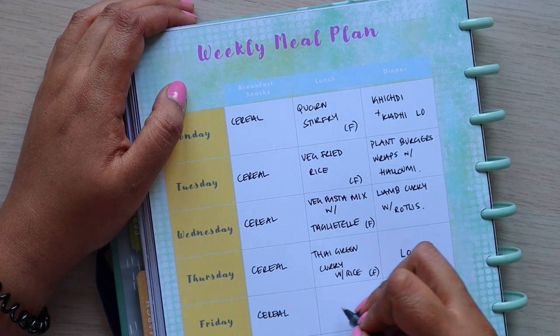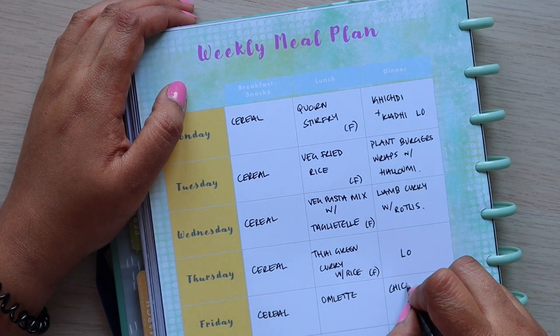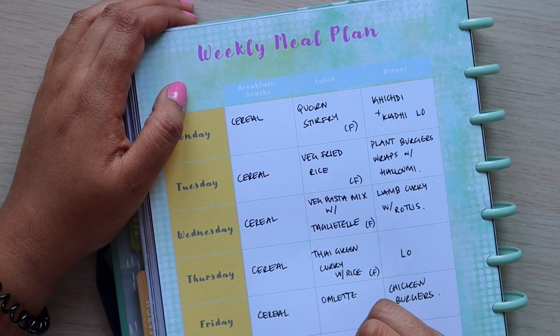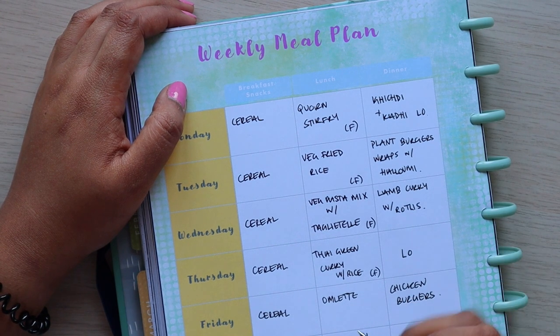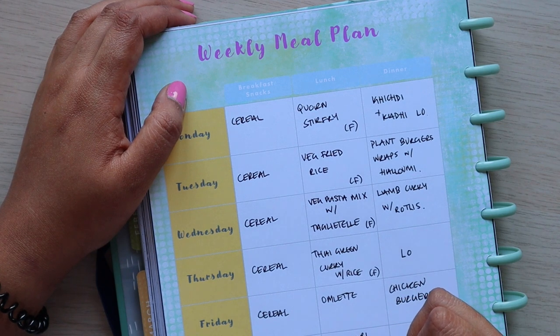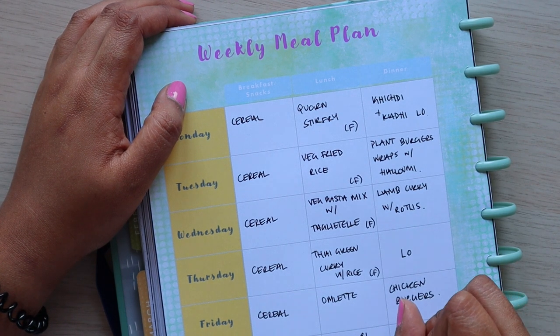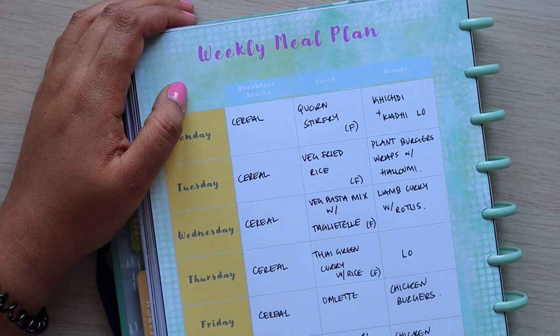Friday for lunch I've put omelette because it's quite quick. For Friday dinner we're going to have chicken burgers. Saturday I'm going to cook alugobi — potatoes and cauliflower curry, it's a dry curry. I just learned how to make it two weeks ago and really enjoyed it. For Saturday dinner we'll have chicken wings.